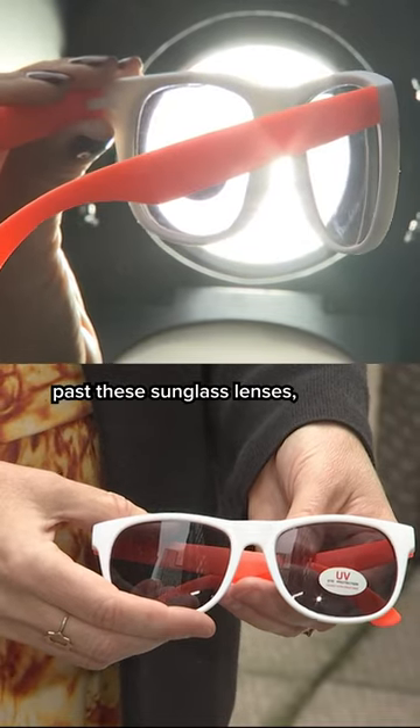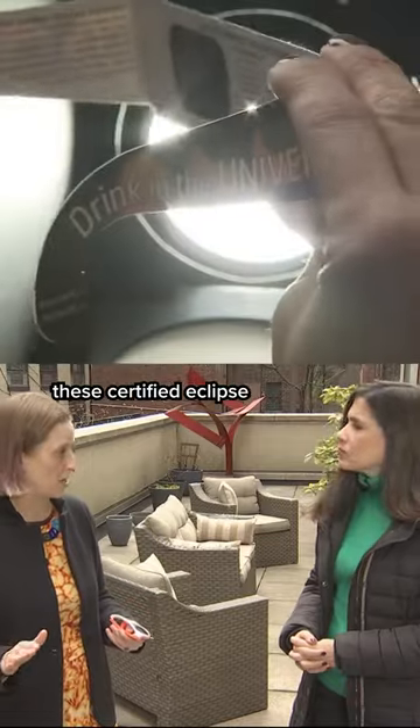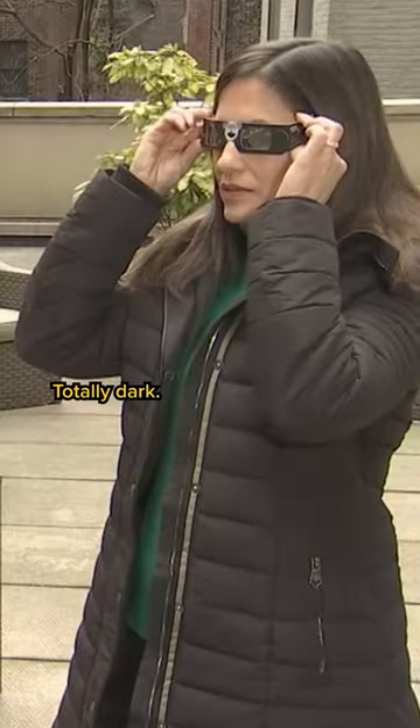See how the light shines past these sunglass lenses, and then look at how these certified eclipse glasses block the light. Totally dark.